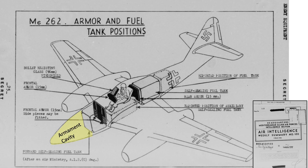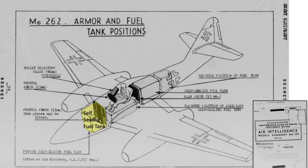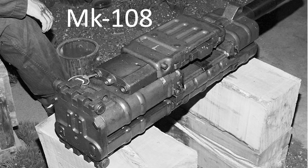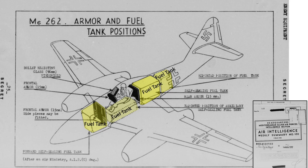Head-on bullet strikes will need to pass through the jet's nose section, which incorporates four MK-108 30-millimeter autocannons, ammo boxes and chutes, the 238-gallon forward self-sealing fuel tank, and the 15-millimeter thick armored front plate. While surrounding the pilot with fuel may seem dangerous, passage of a .50 caliber round through the self-sealing fuel tank will slow or stop the bullet, reducing its armor-penetrating power.